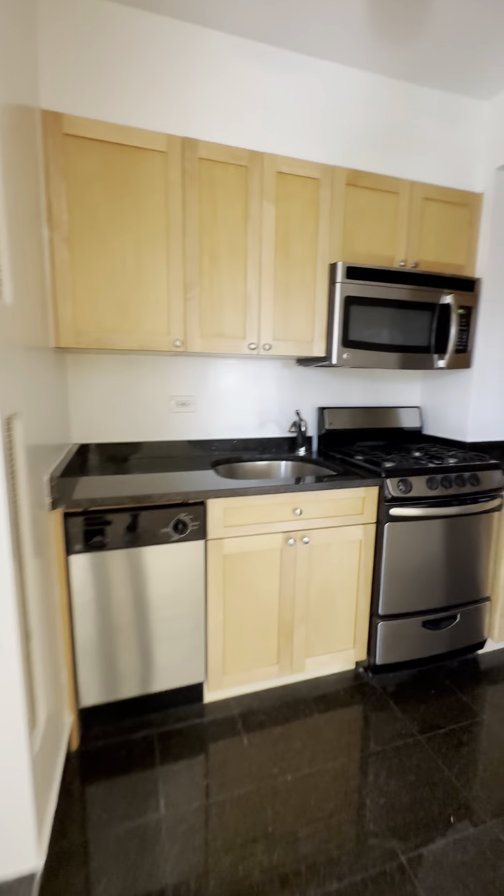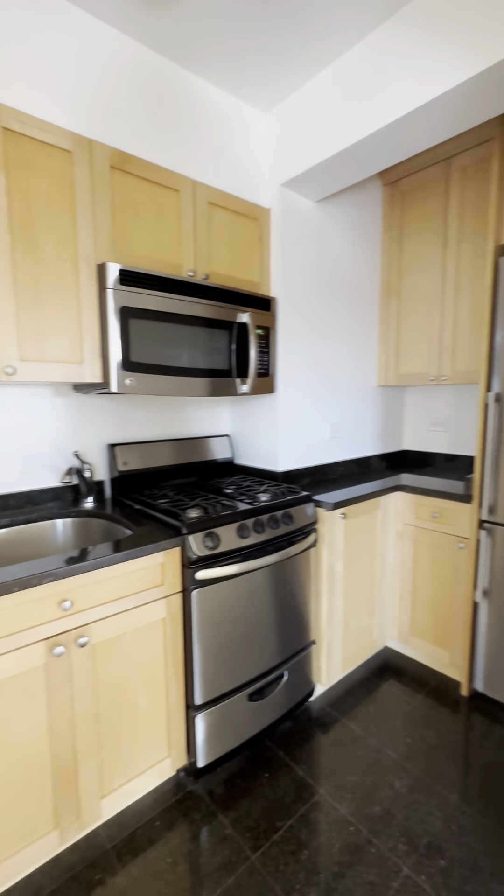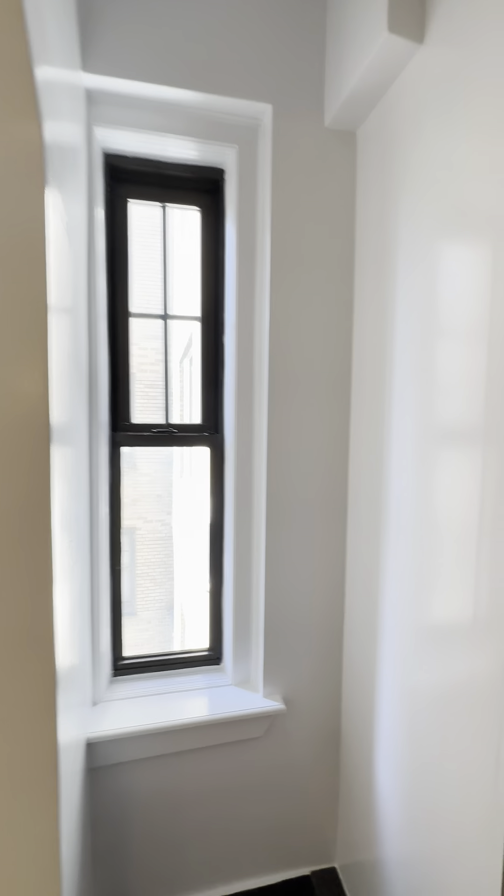Here's the kitchen with stainless steel appliances. Plenty of cabinet and counter space, and a little window in the kitchen.